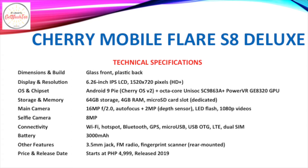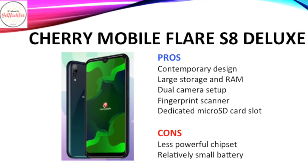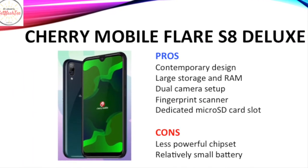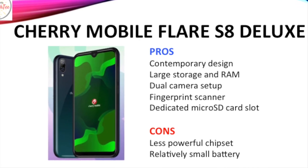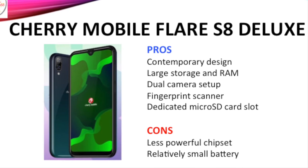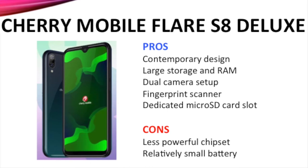Among its other features are USB OTG, dual SIM connectivity, a 3.5mm audio jack, FM radio, and a fingerprint scanner. It has a 3,000mAh battery and retails for P4,999. What I like about the Cherry Mobile Flare S8 Deluxe is its contemporary notch design, large storage and RAM, dual camera setup, fingerprint scanner, and dedicated microSD card slot. However, I don't like that it has a less powerful chipset and a relatively small battery capacity.